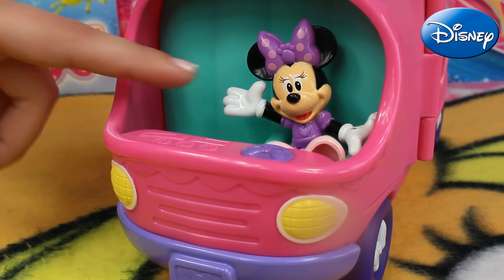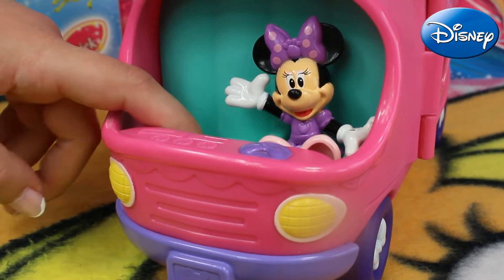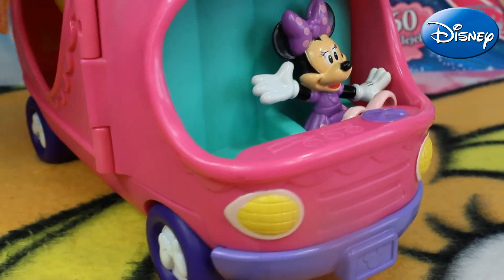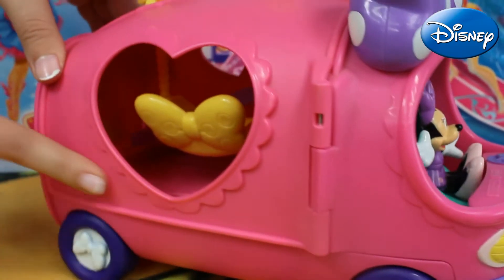Here on her feet she's wearing these powder pink shoes. This time Minnie is taking the first place so now she's the driver. Here inside we've got another green seat for the rest of her friends.